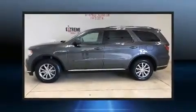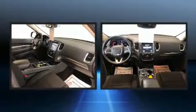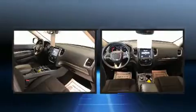Sensibility and practicality define the 2017 Dodge Durango. It features all-wheel drive versatility, an automatic transmission, and a refined six-cylinder engine.